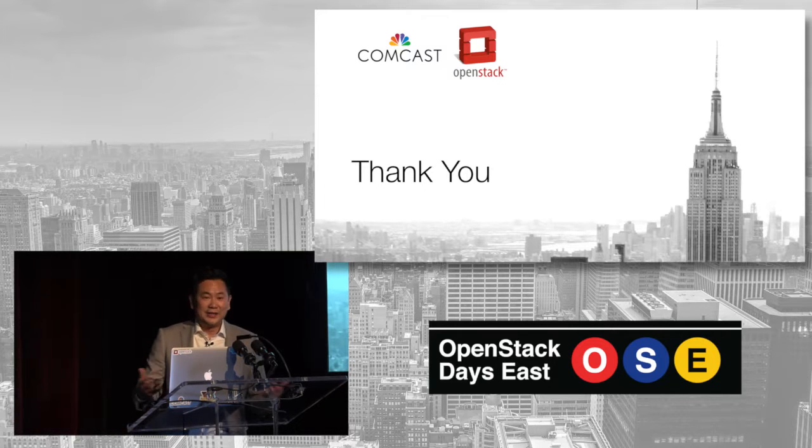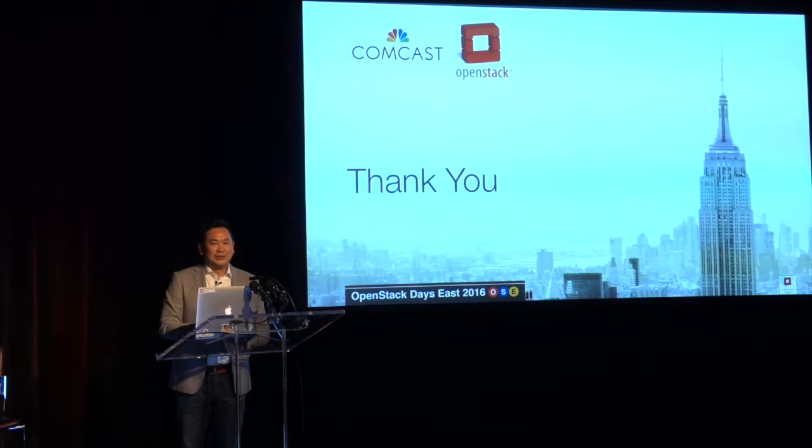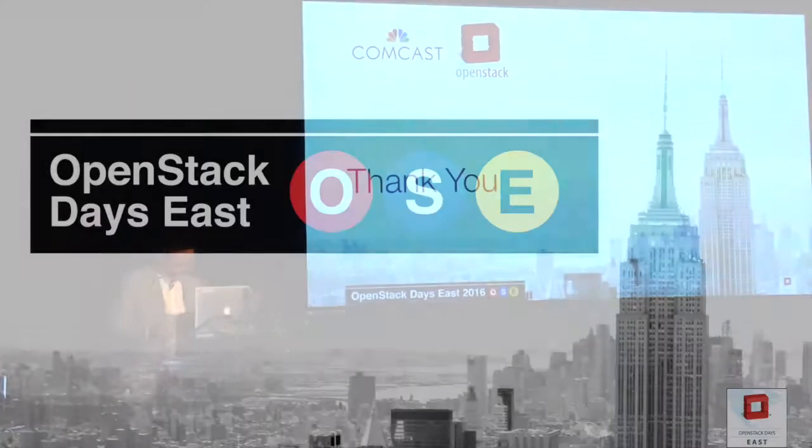Thank you. I'm here for a couple of days — reach out to me. Our team from Comcast is here; there's a lot of us. We like sharing and talking to people. I really appreciate it. Thank you.